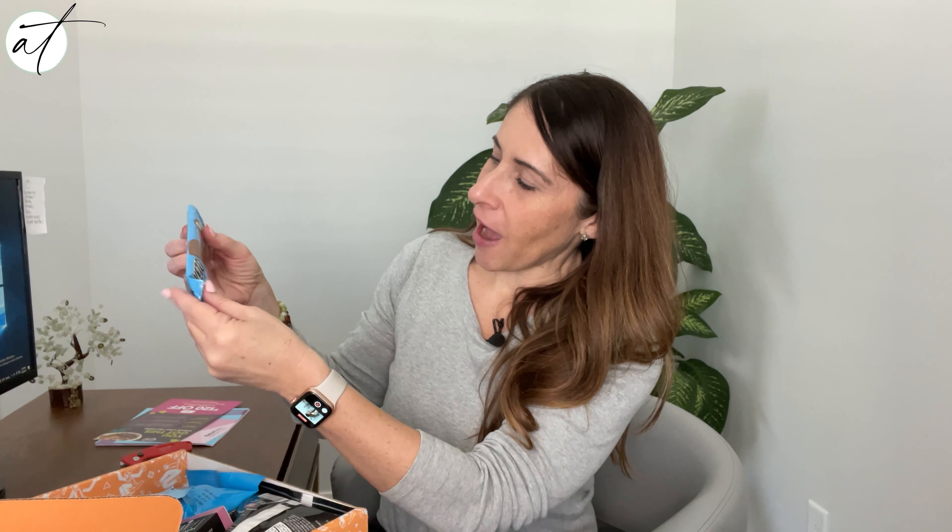Next we have Keto Wise — this is a chocolate peanut blast meal bar that looks really good. And then we have the Keto Crack milk chocolate, which I'm guessing is like a keto crunch bar. More chocolate deliciousness — just always so good.